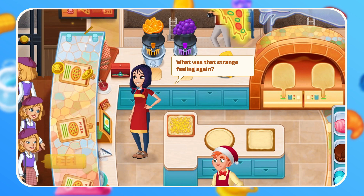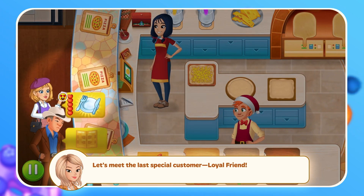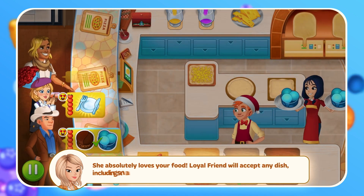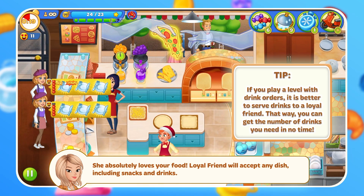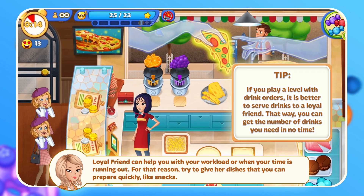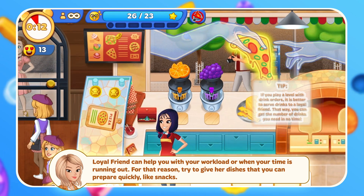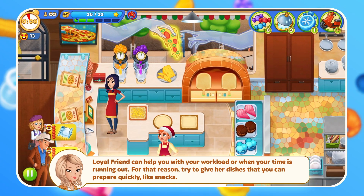Let's meet the last special customer — Loyal Friend. She absolutely loves your food. Loyal Friend will accept any dish, including snacks and drinks. Loyal Friend can help you with your workload or when your time is running out. For that reason, try to give her dishes that you prepare quickly, like snacks.